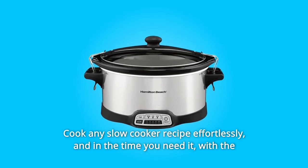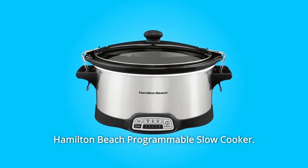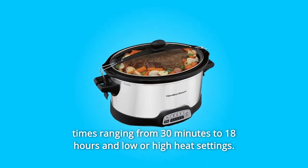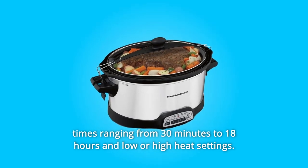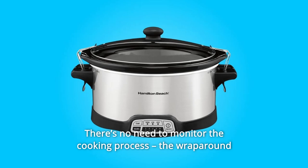Cook any slow cooker recipe effortlessly and in the time you need it with the Hamilton Beach programmable slow cooker. Easily schedule your meal to be ready when you want it, with programmable times ranging from 30 minutes to 18 hours in low or high heat settings. There's no need to monitor the cooking process.